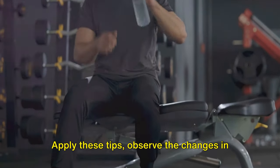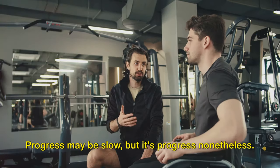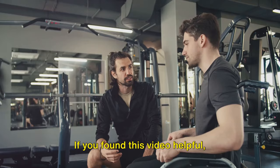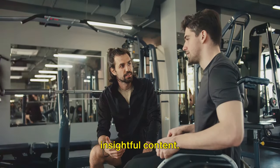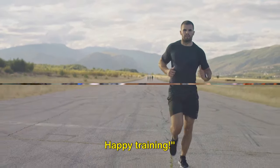Now it's over to you. Apply these tips, observe the changes in your recovery, and keep pushing forward. Progress may be slow, but it's progress nonetheless. If you found this video helpful, subscribe to our channel for more insightful content. Remember, your fitness journey is a marathon, not a sprint. Happy training.